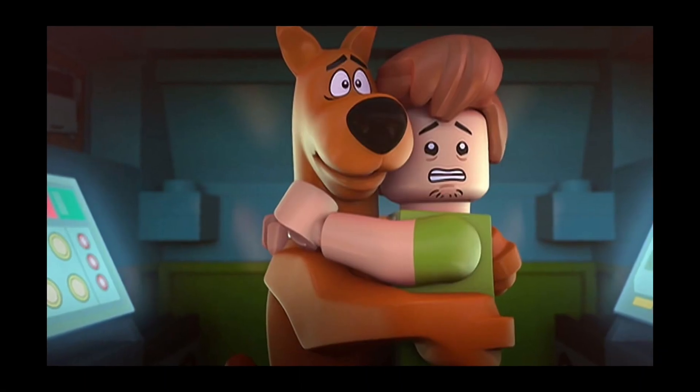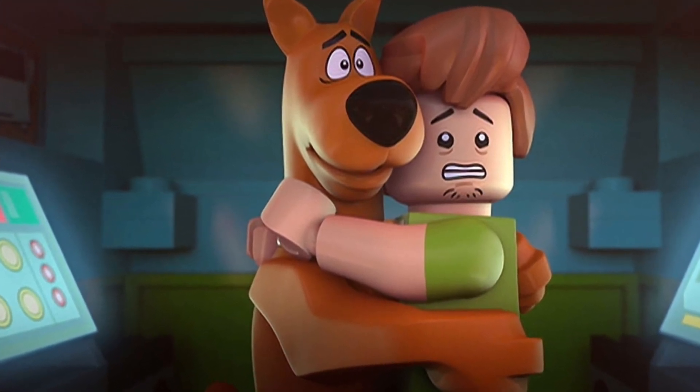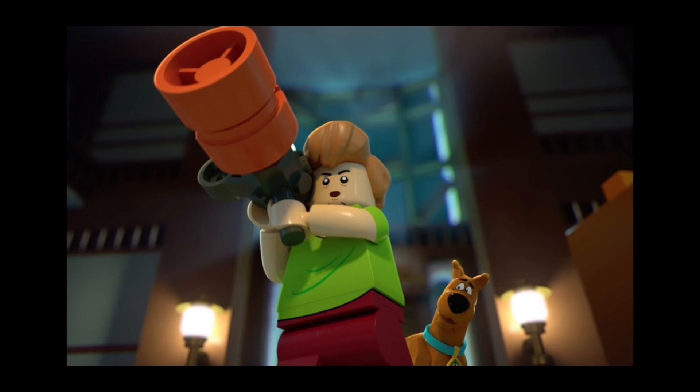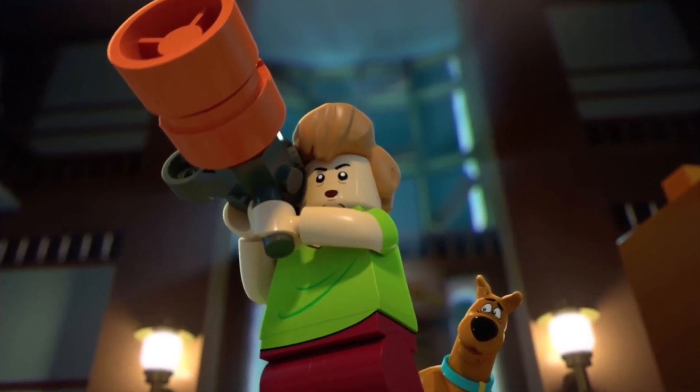This theme only had one singular wave of sets, which is really sad since the show was very popular. This theme was first introduced in 2015 but sadly retired just two years later in 2017.